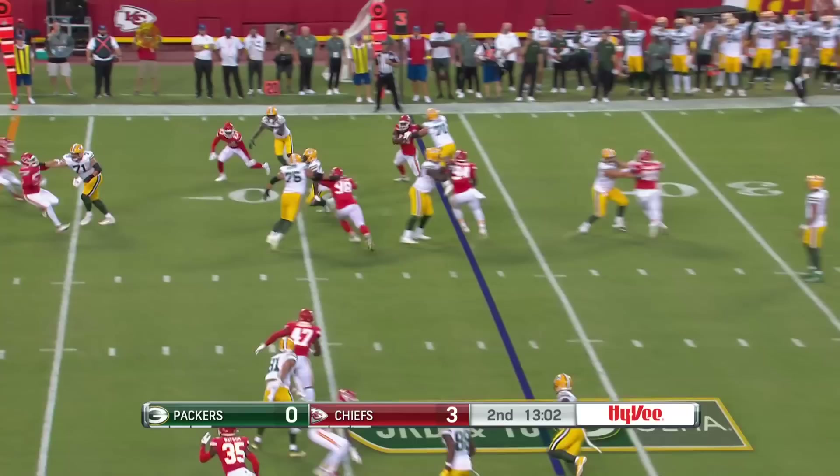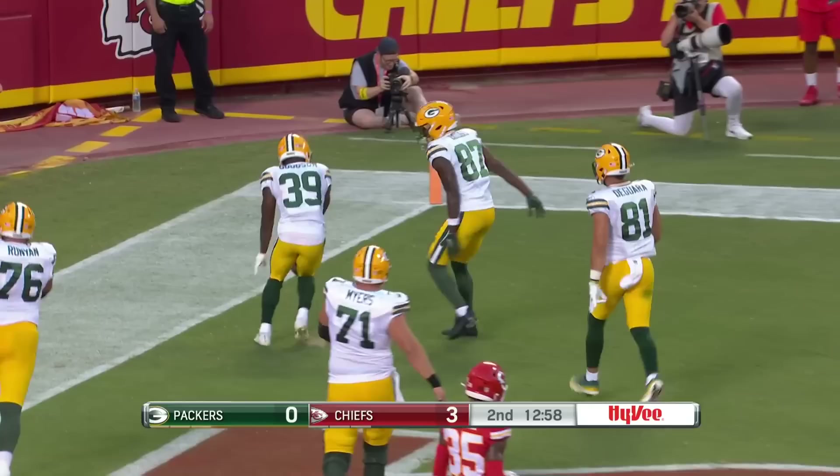Third down here. Into some space — it's Goodson, and he gets the touchdown for the Packers.